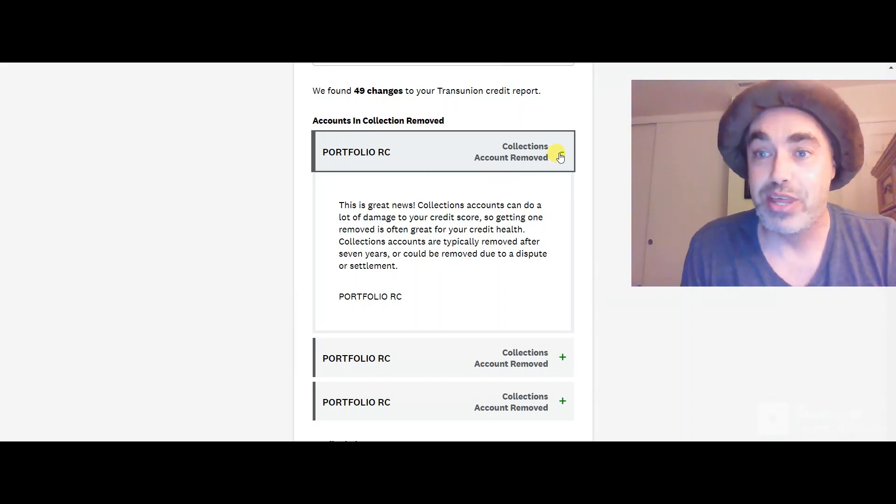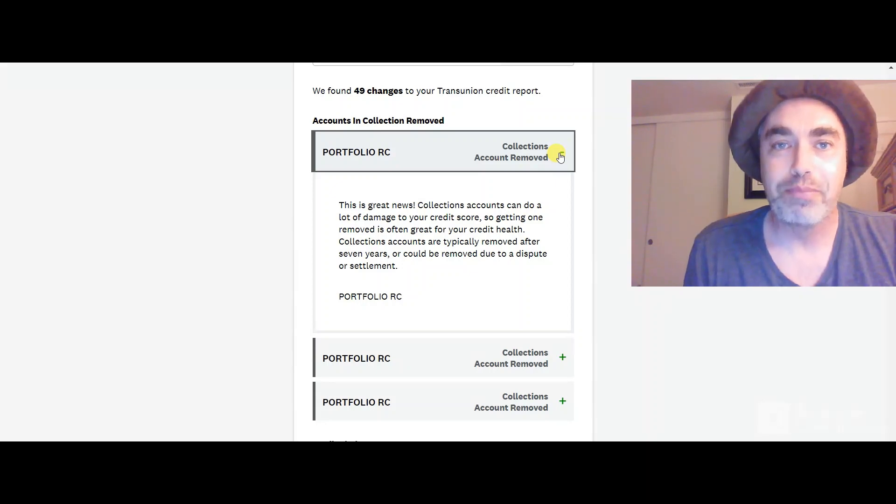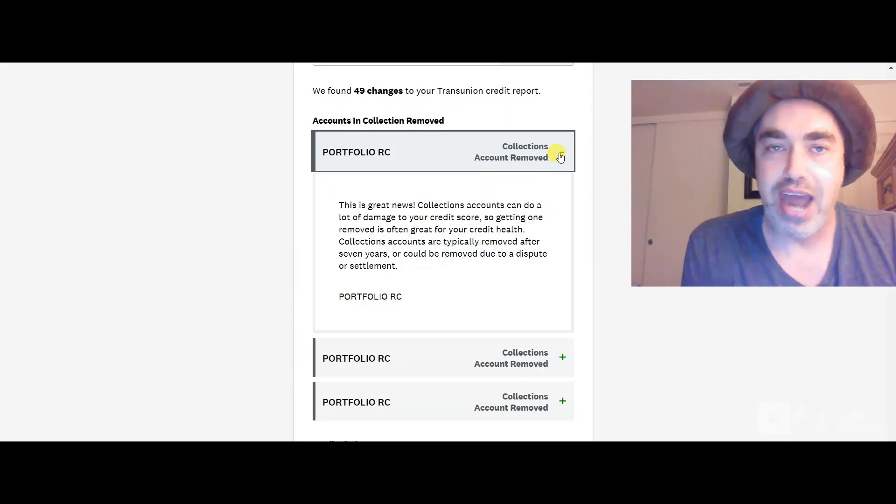Now I disputed them in a way that I had never disputed my collections before. I did it in a special secretive way not found in any other YouTube video and not even found on Google. But let me show you more information — you're going to really like this.